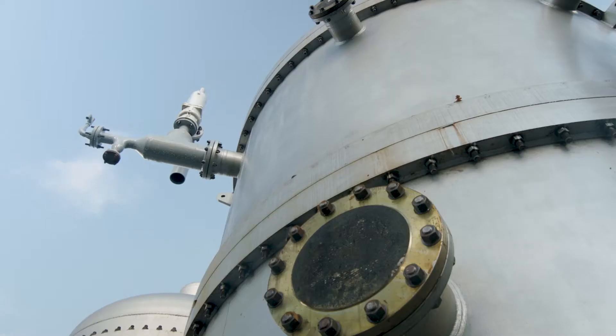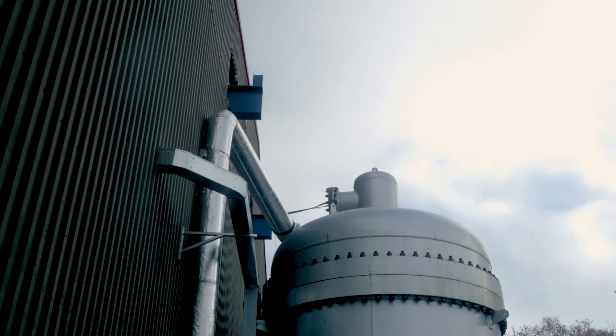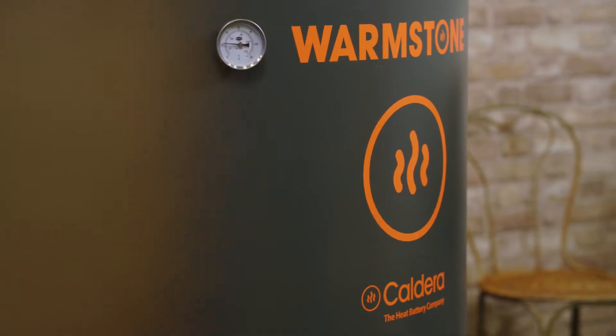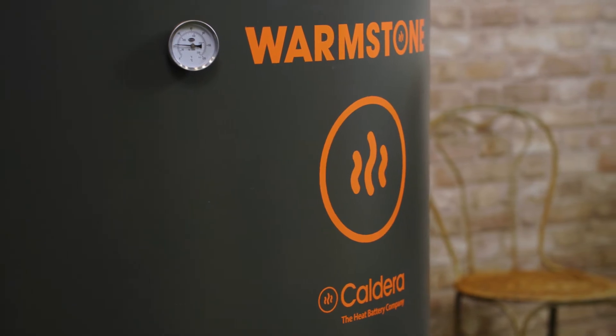I'm James McNaughton and my team and I have spent the last 10 years working out how to efficiently store heat. We were working on grid scale energy storage, developing massive heat stores, when I realised we could scale down the technology to fit inside each and every home. And so our Warmstone heat battery was born.